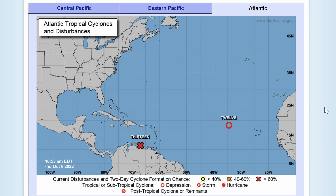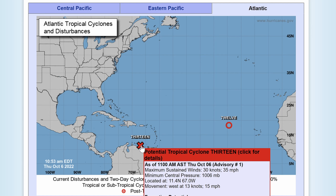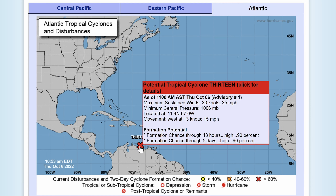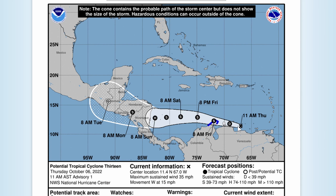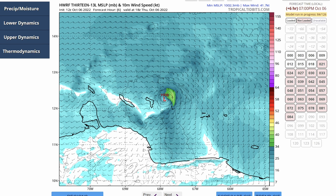It looks like Potential Tropical Cyclone 13, because it's very likely to become a tropical storm at least and quite likely to be a hurricane, will be Tropical Storm Julia and potentially Hurricane Julia. The National Hurricane Center currently has the storm developing into a depression, then a tropical storm as it passes over the waters of the southern Caribbean Sea, intensifying to hurricane strength before making landfall in Nicaragua. There are considerable uncertainties due to the indistinct nature of the initial circulation and the large amount of land involved.